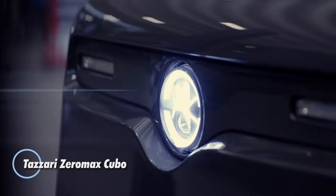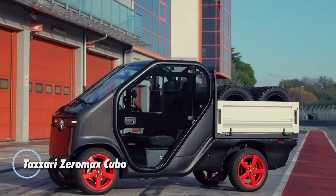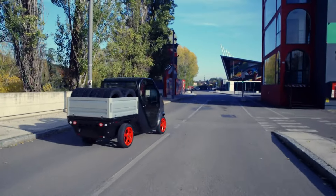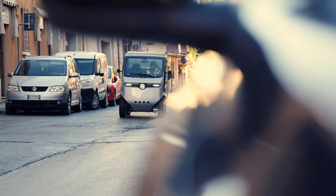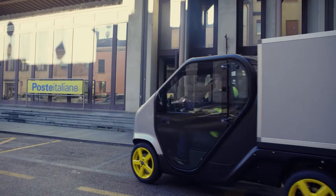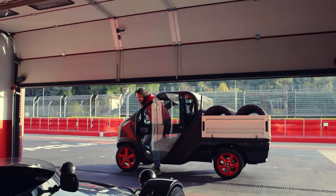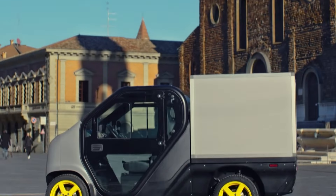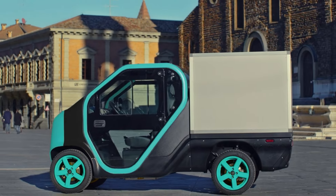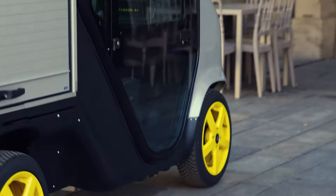The Tazzari ZeroMax Cubo is a cutting-edge electric vehicle tailored for urban professionals and efficient logistics. This compact powerhouse excels in city deliveries, industrial logistics, and the upkeep of expansive green spaces, providing a sustainable solution for modern urban operations. Available in three customizable variants — van, pickup, and naked — the ZeroMax allows users to tailor the vehicle to their unique professional requirements.